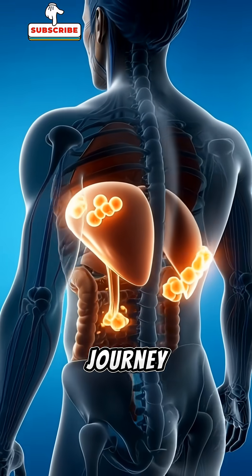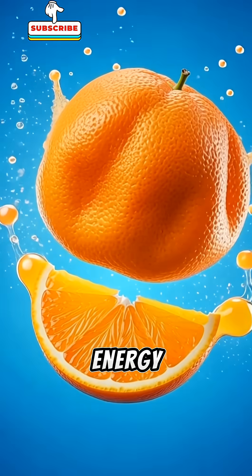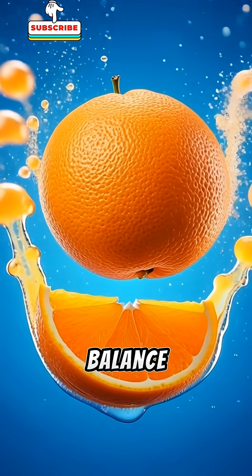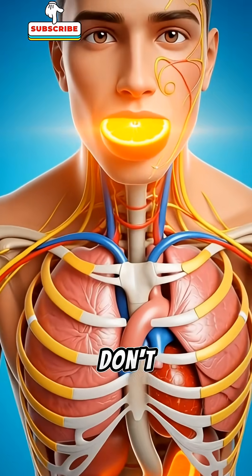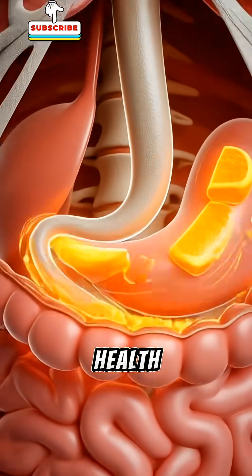At every stage of its journey, the orange provides energy, protection, and balance, supporting your body from the inside out. If you enjoyed this video, don't forget to subscribe for more health tips.